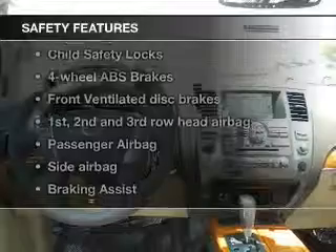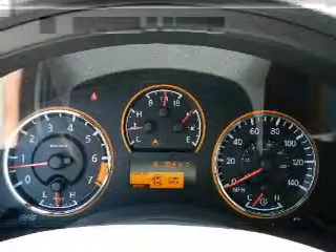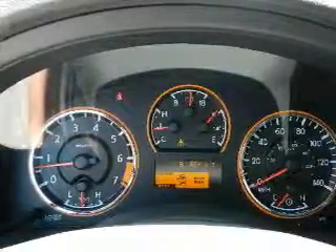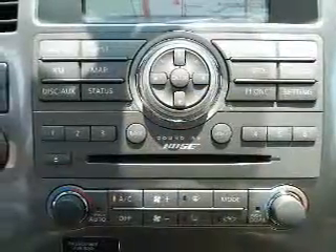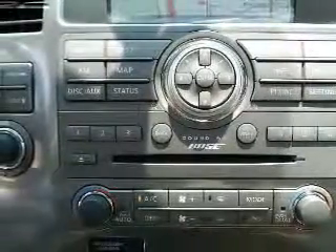If safety is a high priority, rest assured knowing these top safety components are included: front ventilated disc brakes, curtain head airbags, passenger airbag, side airbag, traction control, stability control, and independent suspension. Our website offers more information on all of our vehicles.